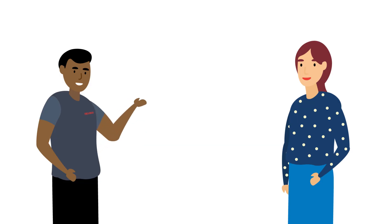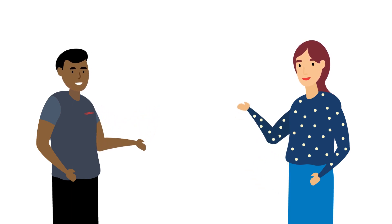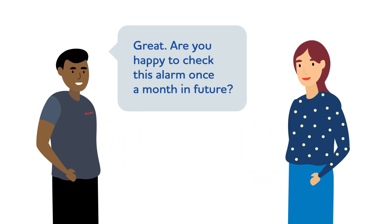By getting the person to perform a test, you can check they're capable whilst continuing to involve them in the visit. Then ask: 'Are you happy to check this alarm once a month in future?' Summarise what you have discussed, asking them to reflect back the key points so you can check that they've understood.